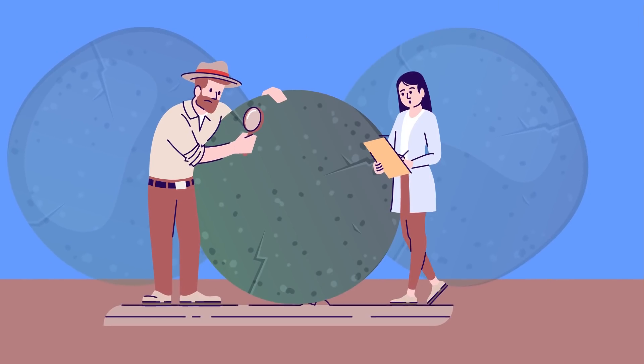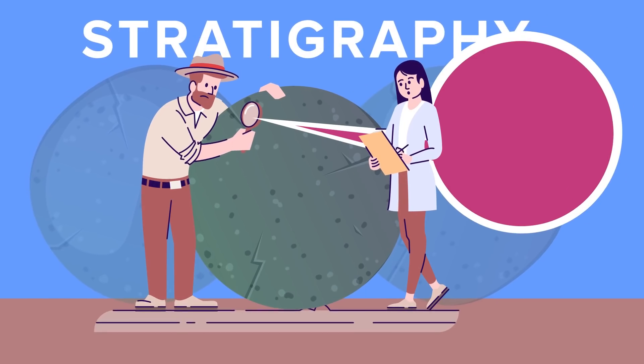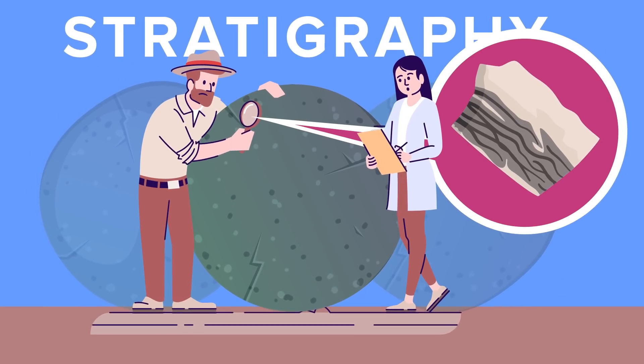The spheres didn't give away their secrets easily, as the only information that could be gained from them was their age via stratigraphy, the study of sedimentation in rocks.